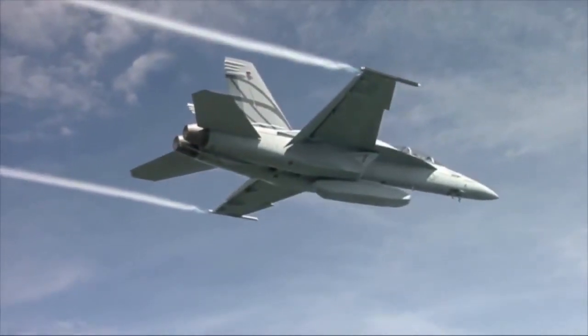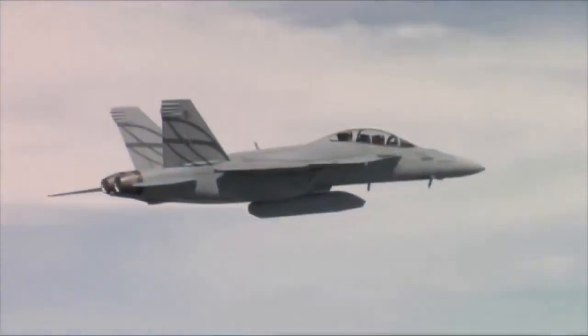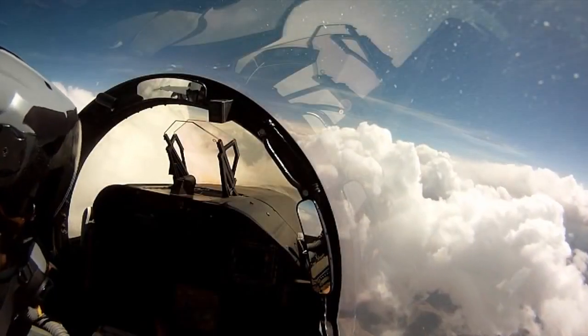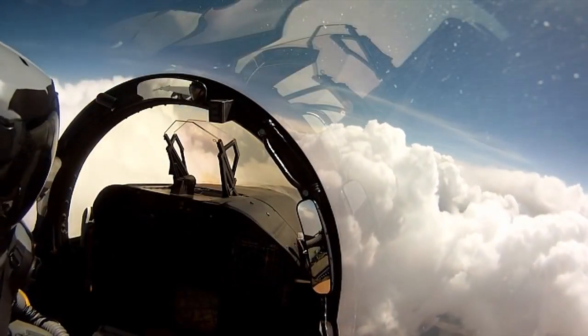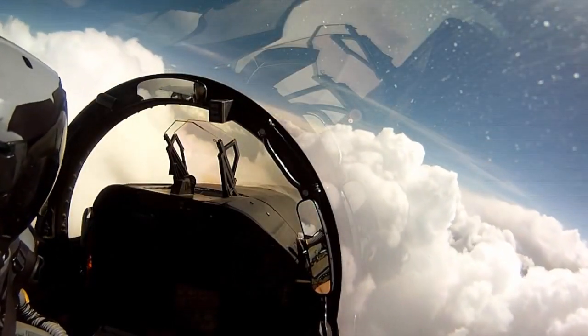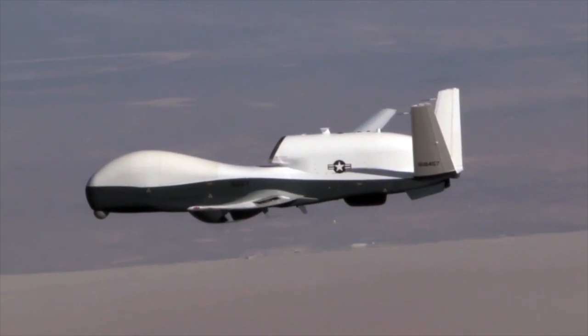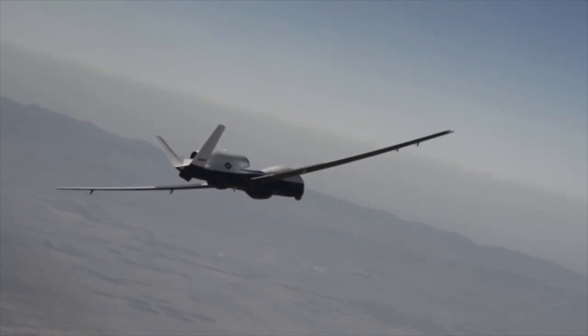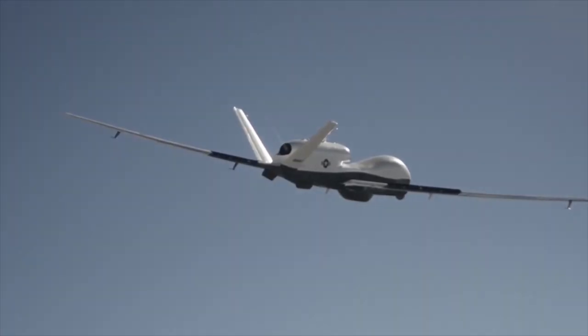Triton will spend much of its mission time over international waters in international airspace, outside of air traffic control. When manned aircraft do this, they call it flying due regard — meaning the pilot has due regard for their own safety. This requires a pilot to look out the window and confirm nobody is there. Triton doesn't have windows. So pilots can do what they call see and avoid, but with Triton we are calling it sense and avoid.